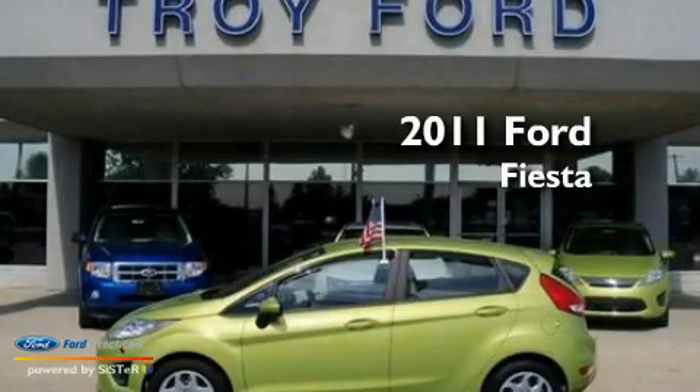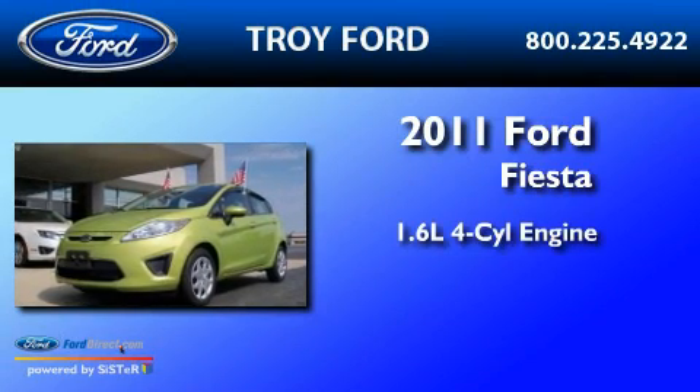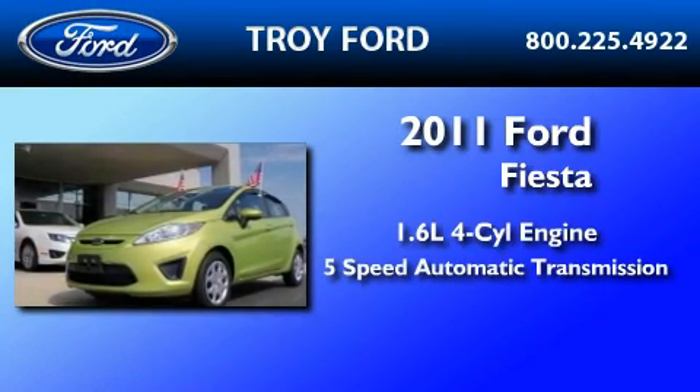This is a brand new 2011 Ford Fiesta. It has a 1.6 liter 4-cylinder engine and a 5-speed automatic transmission.